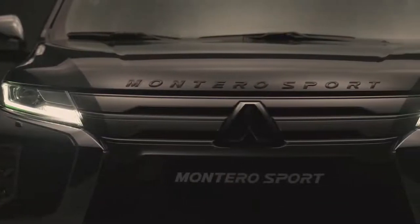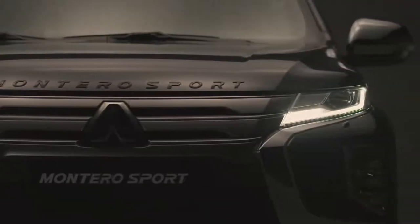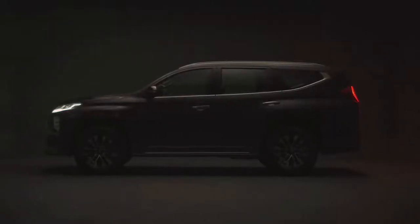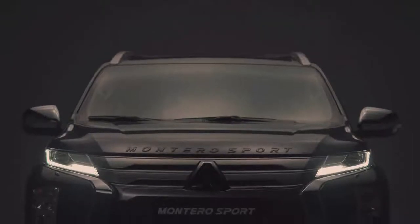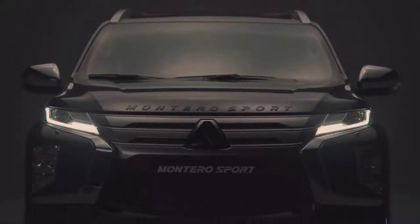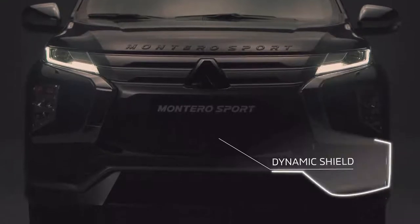With the new concept comes a new design — a design that demands respect because it is molded to look more powerful and imposing. The exterior design is made up of various elements such as the latest iteration of Mitsubishi Motors' dynamic shield design, making the front of the vehicle appear wider.